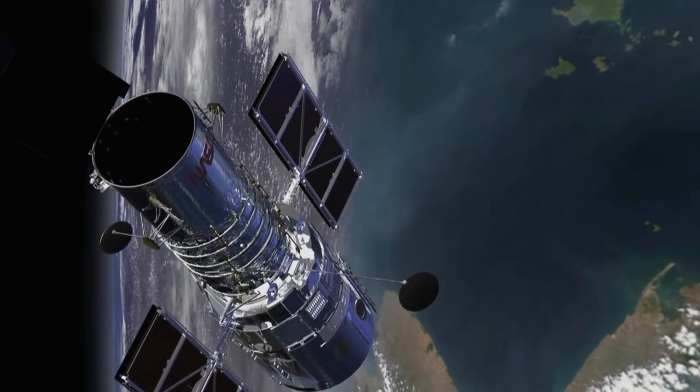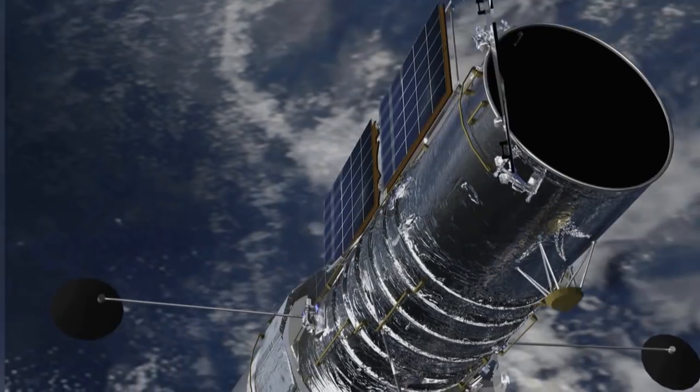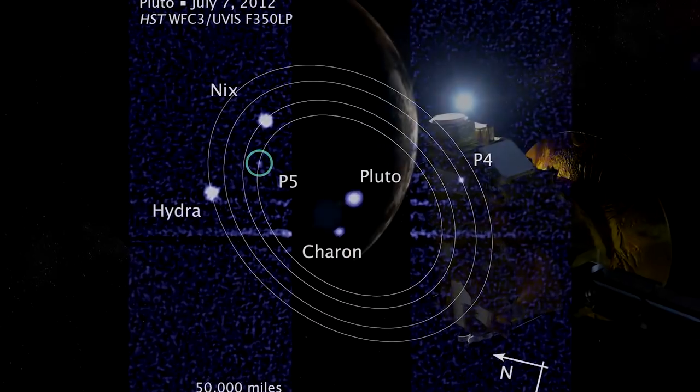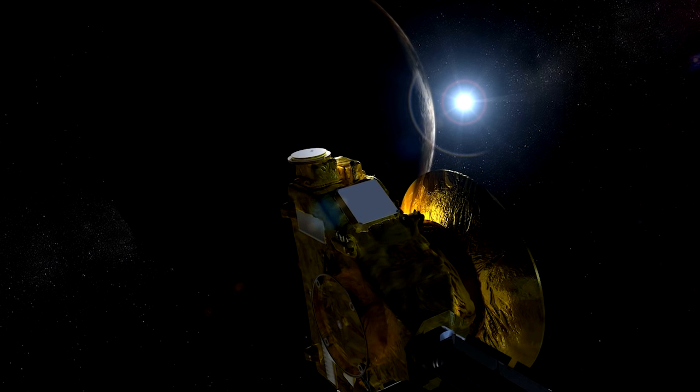The Hubble Space Telescope has been instrumental in the study of objects in the outer solar system. Hubble also discovered four of the five moons orbiting Pluto, which was visited by NASA's New Horizons spacecraft last July.